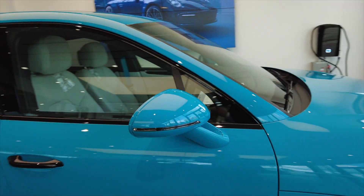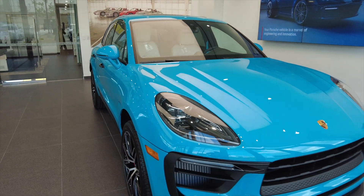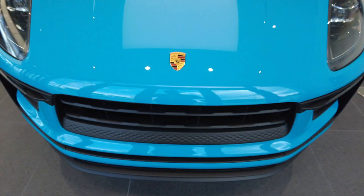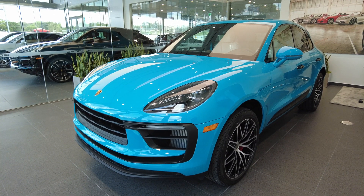If you are on the fence about selecting this color, I highly recommend it. As you can see, this color looks phenomenal. So let's start this review. If you have any questions or concerns, please put them in the comments below and I'll be sure to address them.